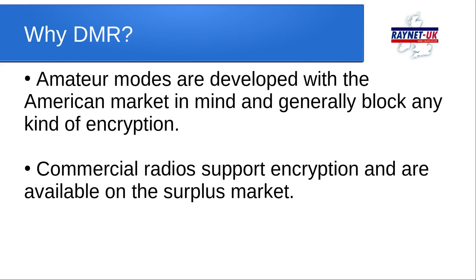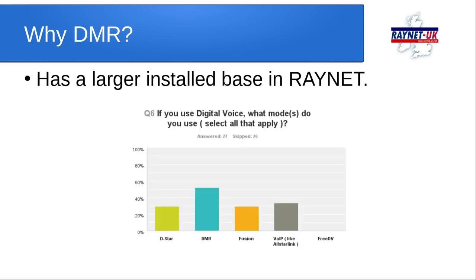DMR started to take off as an amateur mode because of the work of the Motorola Amateur Radio Club and their DMR networks using repurposed Motorola equipment. When we did our technical survey about five years ago, we could see from responses that DMR had a larger installed base than other modes. Although only 27 groups out of 100 polled answered, DMR still had half the available users able to use it, while D-STAR and Fusion fell a little further behind. DMR ticked all the boxes for RayNet going forward.